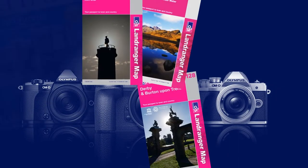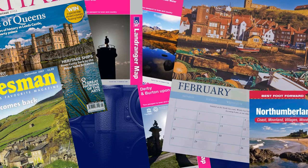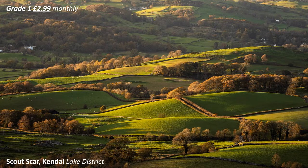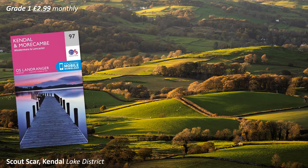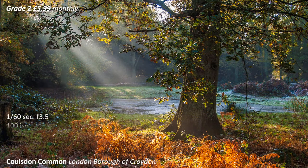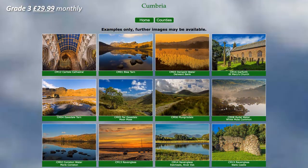Welcome to my members only YouTube channel. Here you will find information not available on my free YouTube pages. Grade 1 membership grants access to information about places featured in my videos. Grade 2 traditional photo advice, and Grade 3 privileged access to images for personal use in my landscape and architectural photographic library.